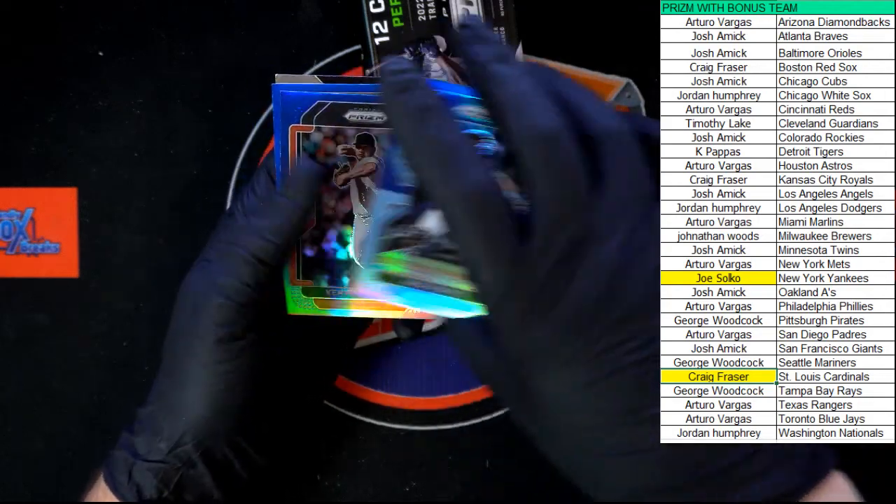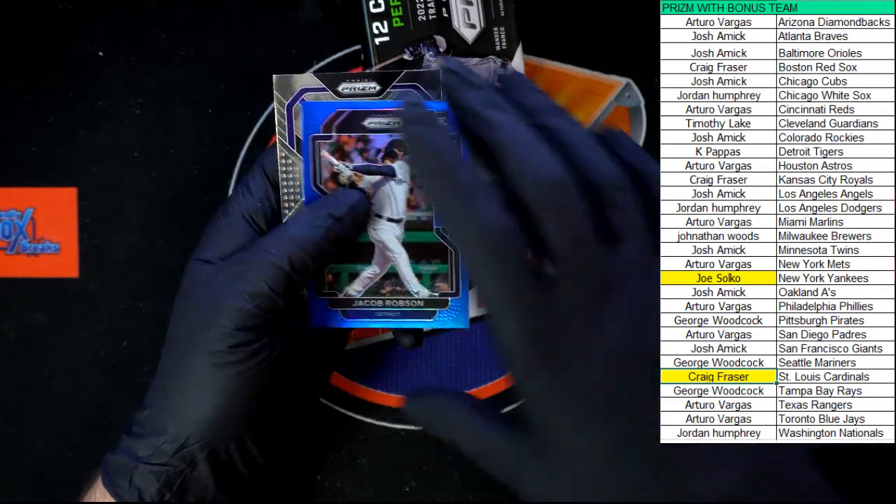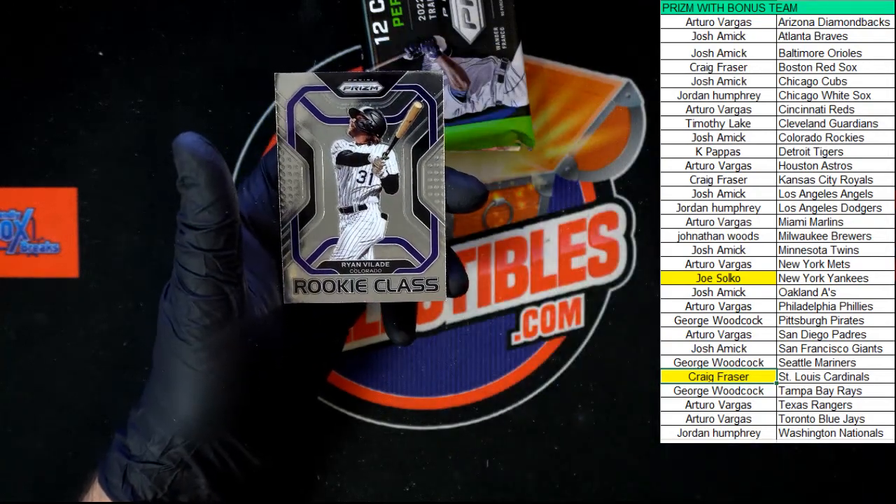Behind that: Nick Fortes and Kerwin Castro Blue Prism, Jacob Robson, and Velade Rookie Class.